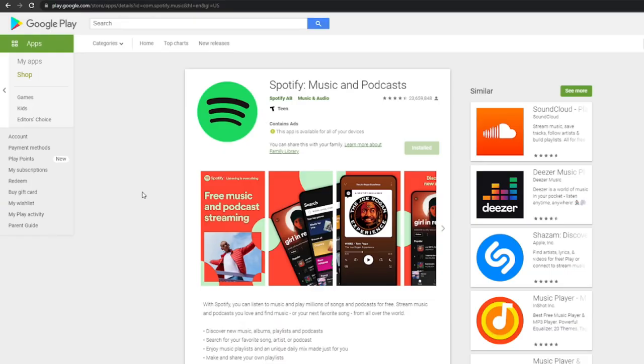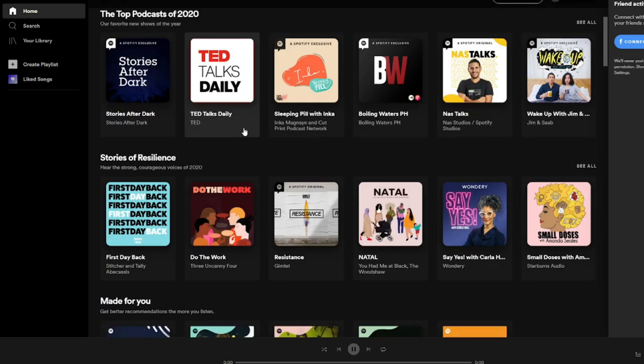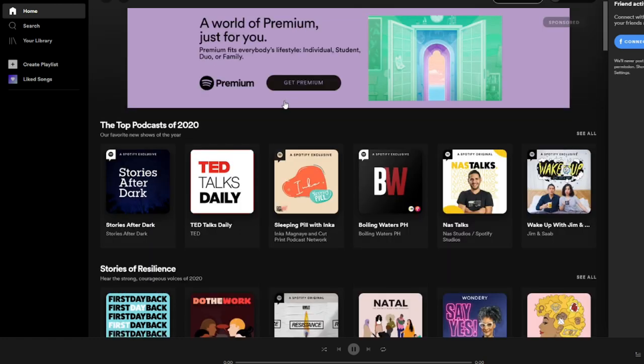The very first thing you'll need is a Spotify account, and if you don't already have one, you can download it easily on the Apple or Play Store and then just link it to your Facebook account. Once you have your Spotify account ready, you can go ahead and do step one for this money-making strategy and create playlists. It's fun and simple, and even if you've never made one before, it's easy enough to start. Just click on the create playlist button on the left, give it a title, and start adding songs to the list.